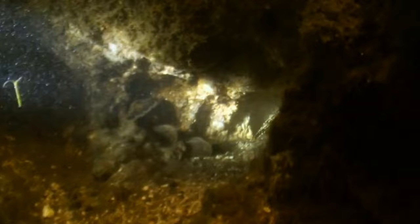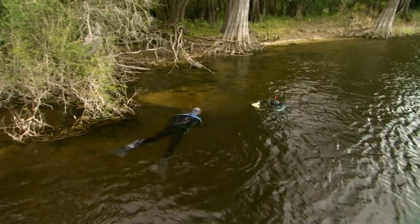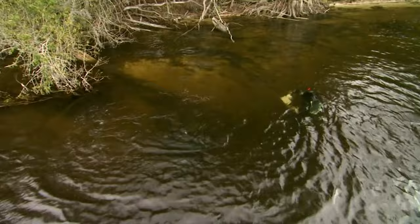One thing I can say for sure about the Santa Fe River — it is the giant crawdad capital of Florida. Every crawdad looks like a small lobster and they seem to be everywhere. This is a good sign, because they would make a good meal for an alligator snapping turtle. This tough guy just stands his ground as I approach, then decides to make a getaway crawdad style.